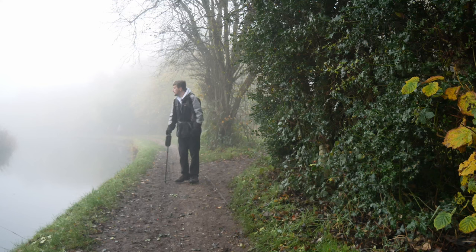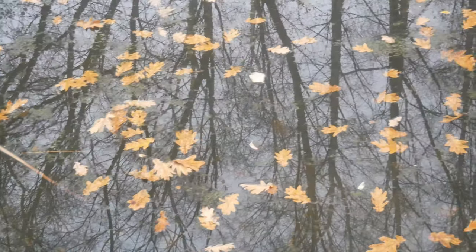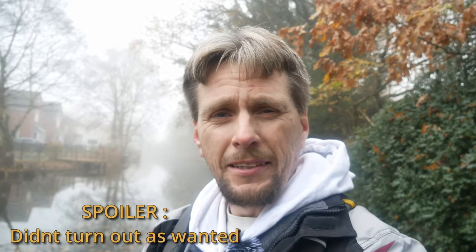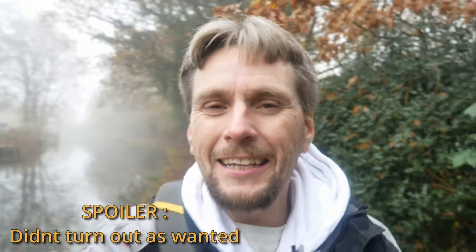I'm walking along the canal now and I've just noticed the leaves in the water, and the trees reflecting into the water. There's also one lone little leaf I've tried to focus on while still getting the reflections in the background. Hopefully these look nice, but you'll be the judge of that — people will leave their thoughts in the comments.